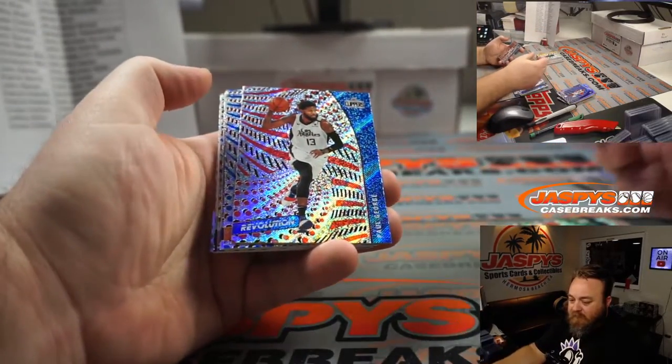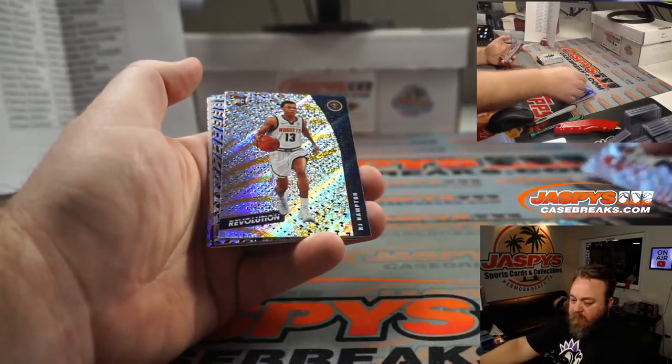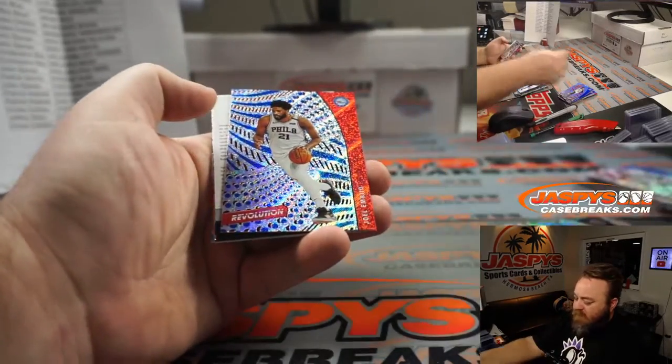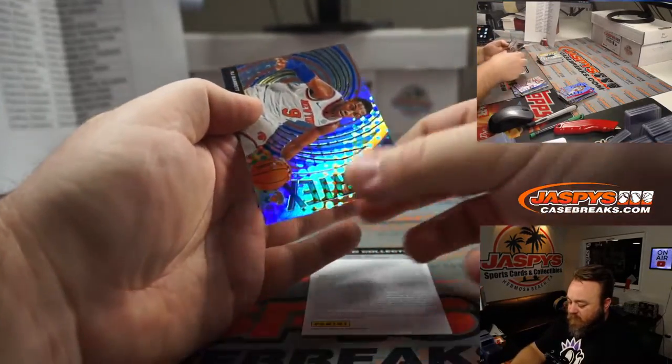Jayson Tatum for the Celtics — Jeffrey Shea. Zeke Najee Astro for the Nuggets — John Ojampa. We got a redemption — could it be LaMelo? Rui Hachimura Astro for the Wizards — Chase Colston.